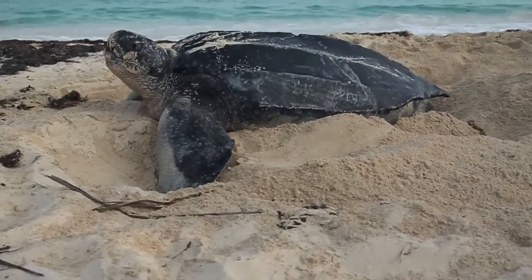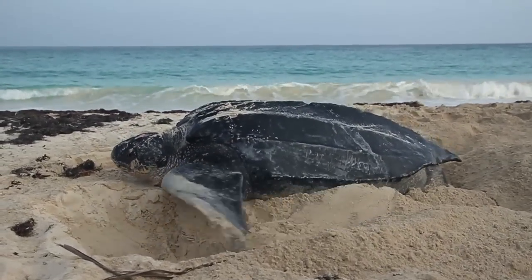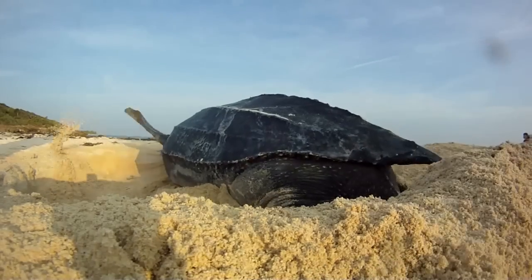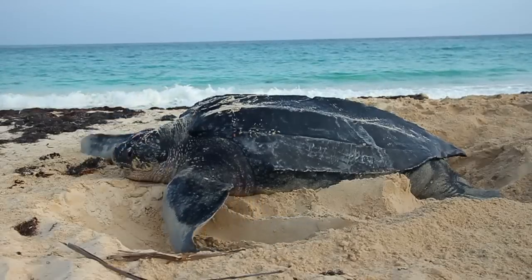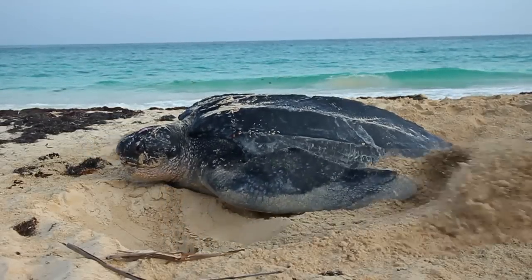Yes, we had a leatherback nesting on the Navillo beach, so Mark called us to come and check it. We found that the turtle was nesting and had laid a nest of eggs, so we took the measurements and information on the turtle and let it go.